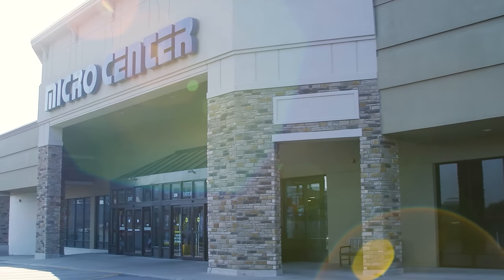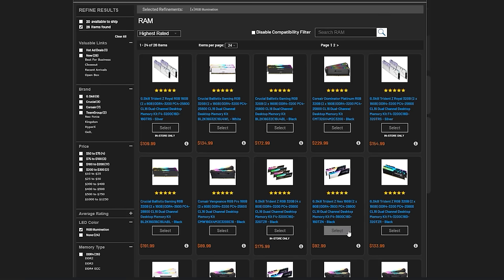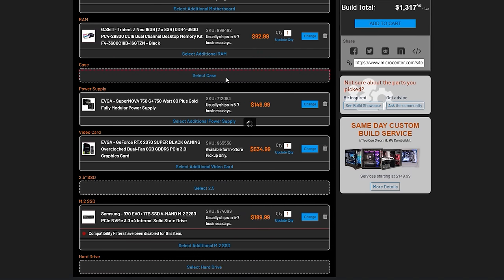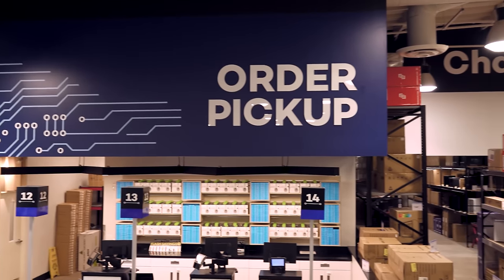This video is sponsored by Micro Center and their custom PC builder. Use the custom PC builder to plan your next build, and when parts are added to your cart and in-store pickup is selected, you have the option for a Micro Center technician to fully build your PC for an extra fee. And if the order is placed at least four hours before closing, you can enjoy your new PC the very same day.